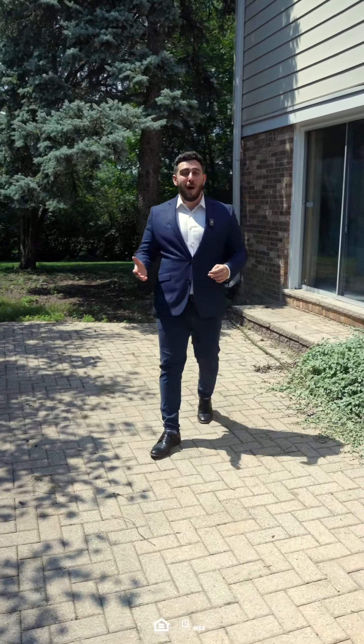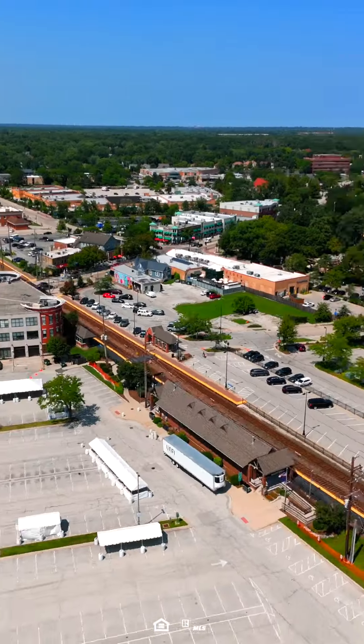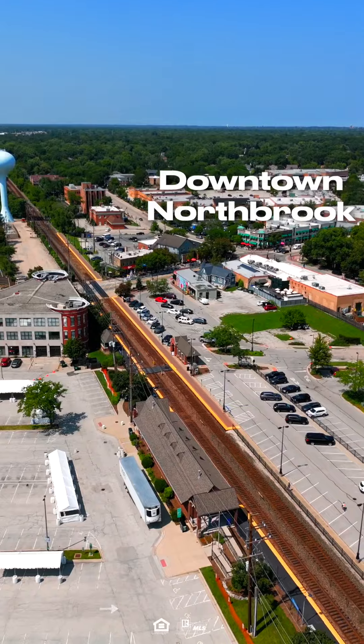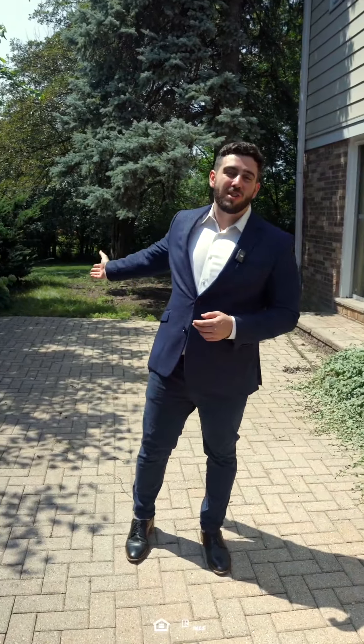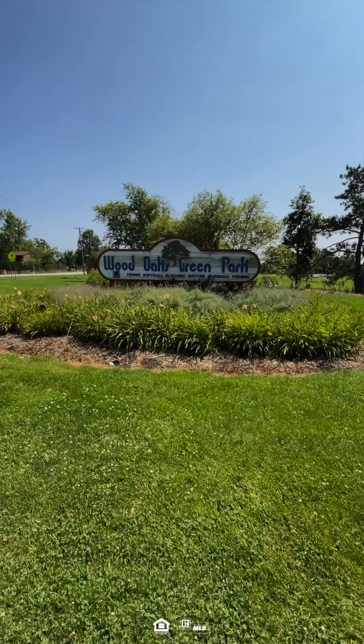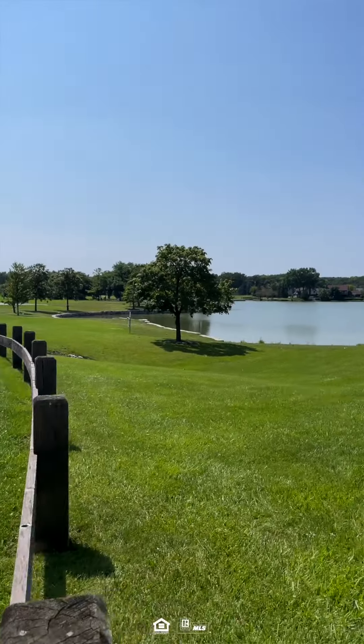One of my favorite things about this property is definitely the proximity that it shares. You're nearby the downtown Northbrook area, which has dining and shopping. This is a great accessory. You're near quality schools that are just steps away, and on top of it all, for you nature lovers out there, you're nearby all of the forest preserves.